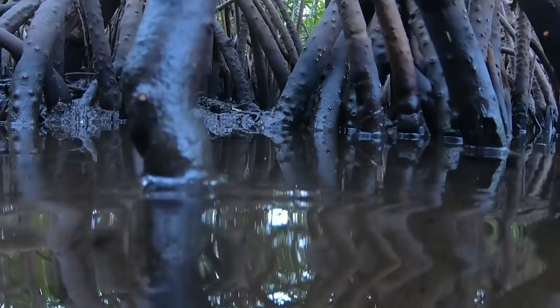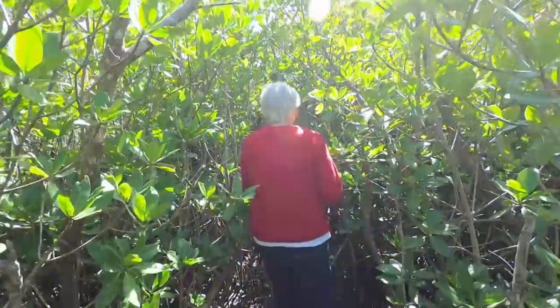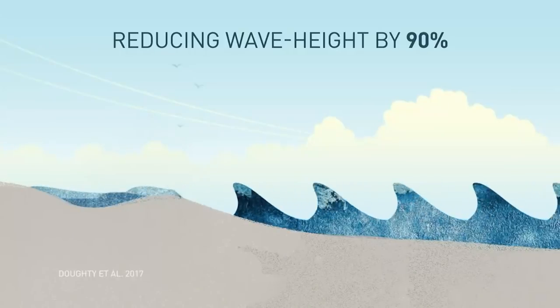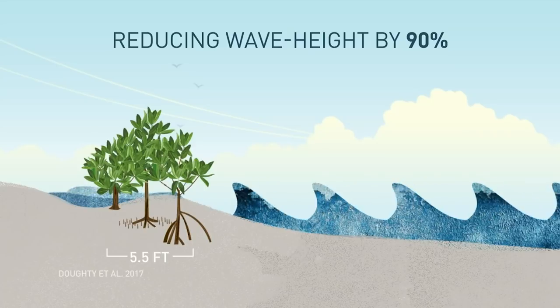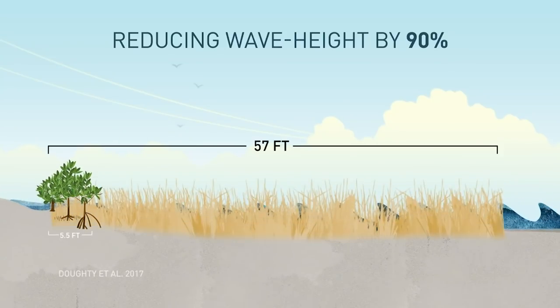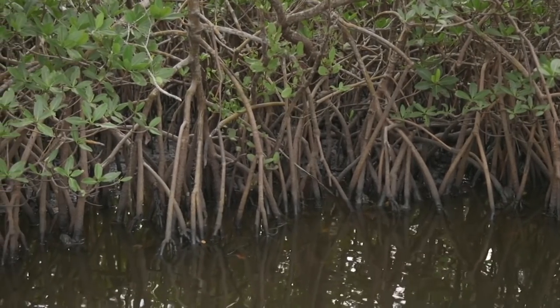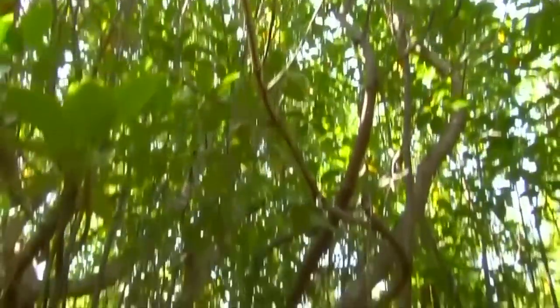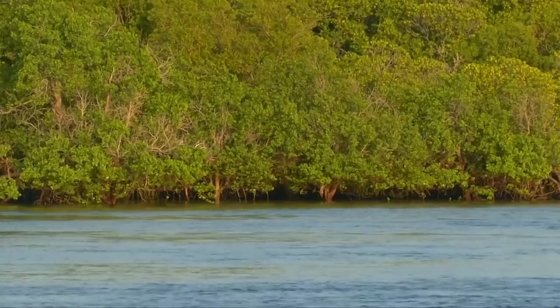In addition to anchoring a whole ecosystem, mangroves play an important role in defending shorelines from the sea. A 2017 study found that about 5.5 feet of mangroves can reduce wave height by about 90 percent. By comparison, it takes 57 feet of salt marsh to do the same. In the 1980s, Florida adopted its first rules to protect mangroves. But globally, they're threatened by agriculture and aquaculture, including shrimp farming, as well as coastal development.